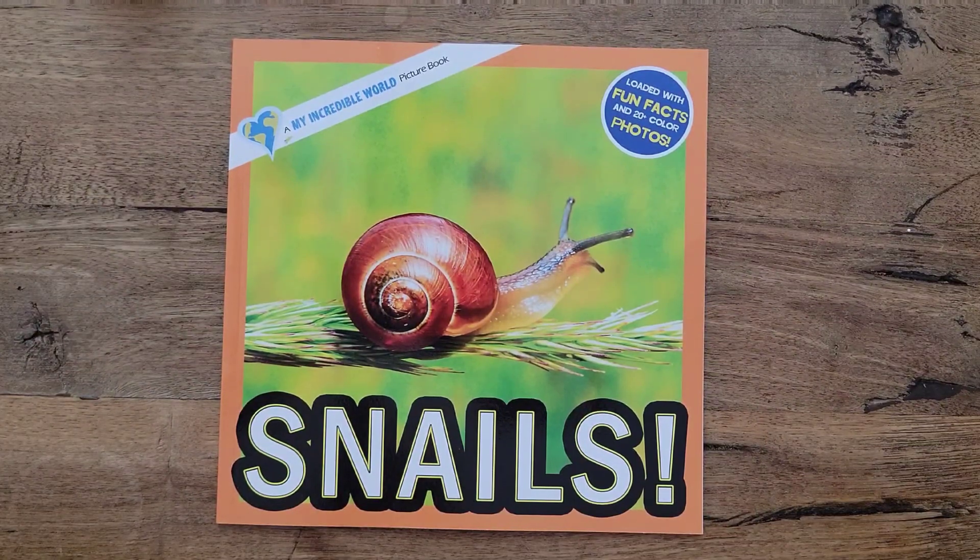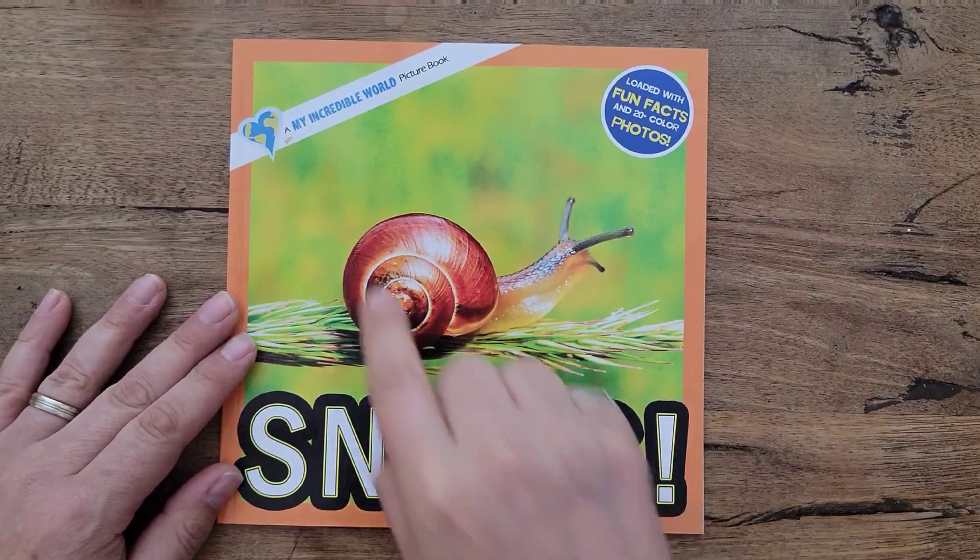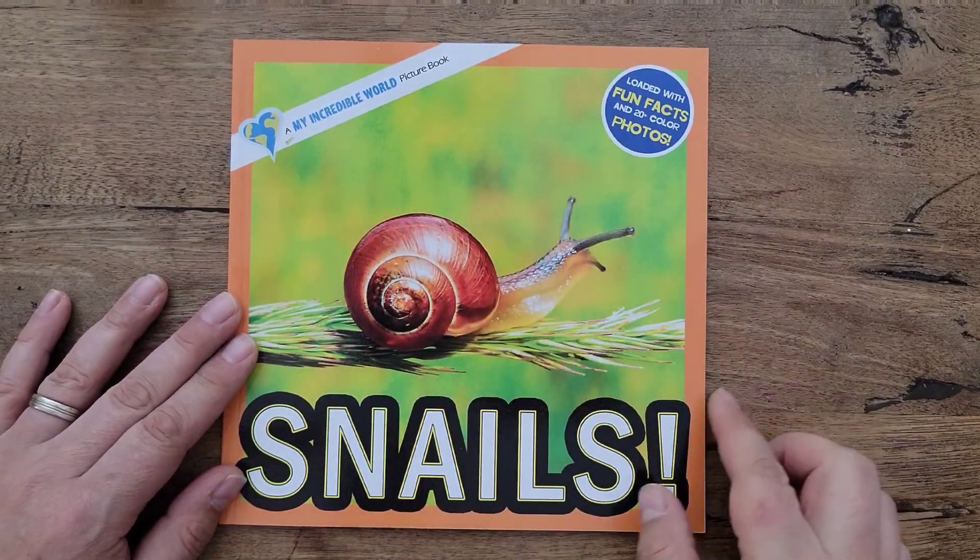Hey kids, do you want to learn about snails? Let's learn about them together as we read Snails, a My Incredible World Picture Book.